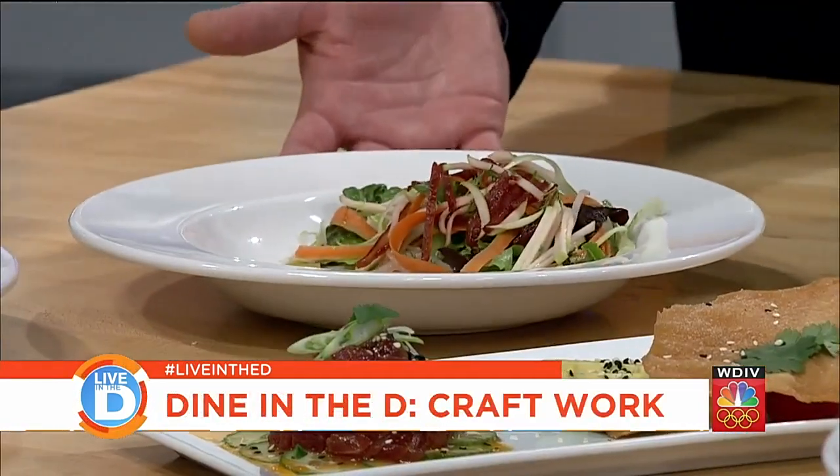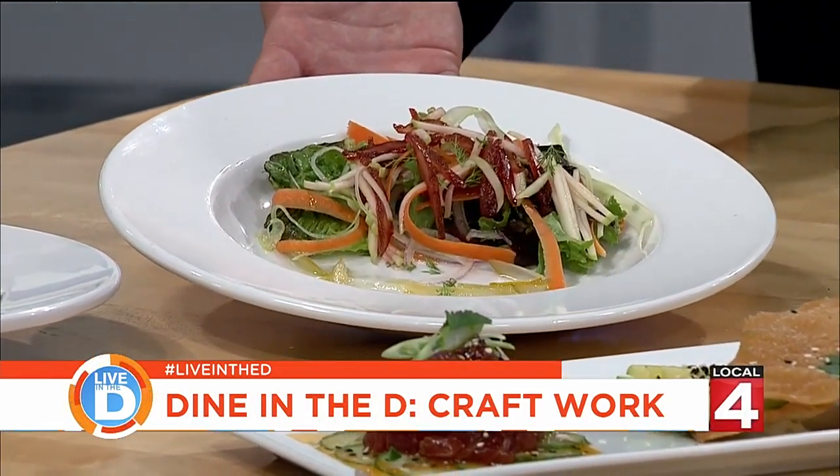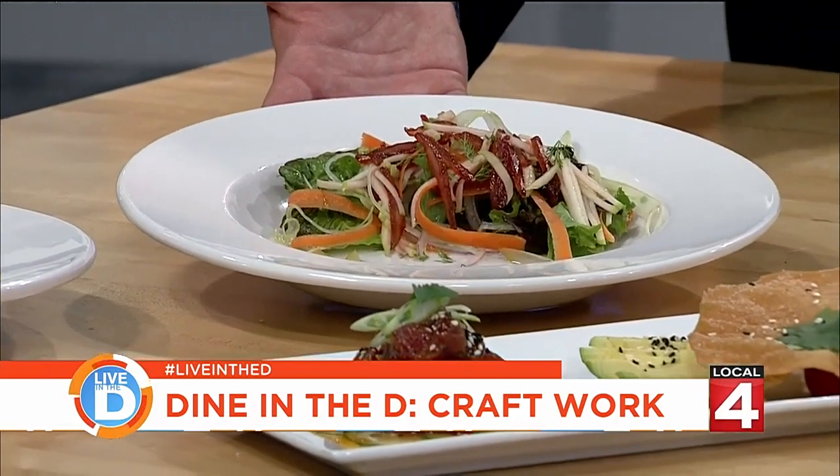Joining us now is executive chef Aaron Sali. Tell us about the dishes you brought. We brought a little bit from our raw bar — it's a scallop crudo. The presentation, the visuals of the food, are just as important as how it smells and tastes. It's a craft — that's why they call it Kraftwerk.